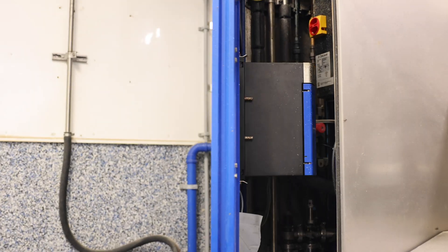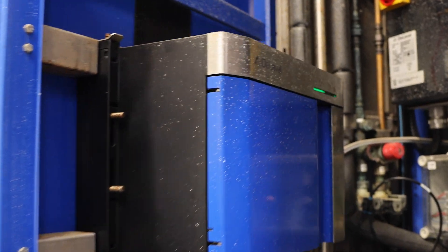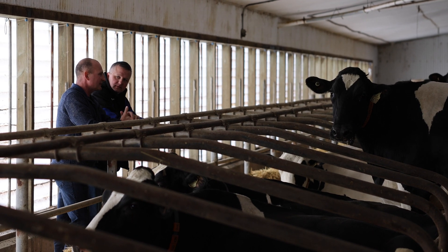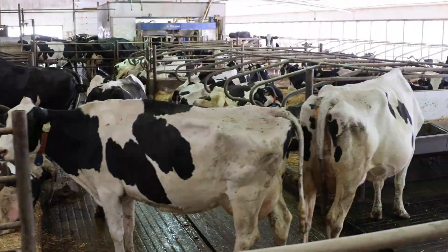The beauty of the V310 is that it's tracking the biology of the cow without you needing to even look at the cow. It is telling you what she is doing inside, and you can use that information to do what you need to do — breed her when she's ready to be bred. It's a tool like no other.